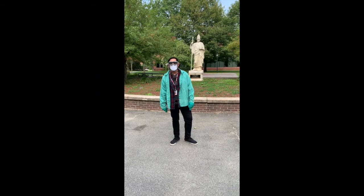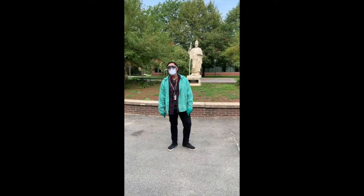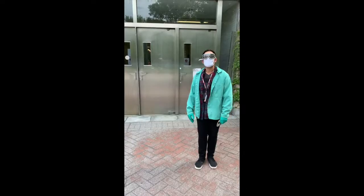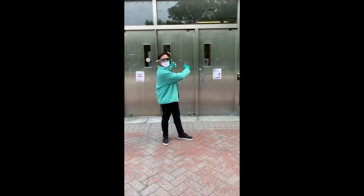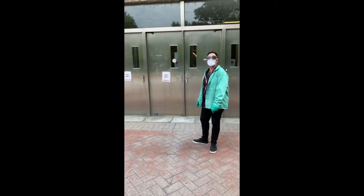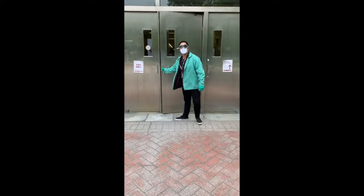Hello and welcome to the virtual lab tour for the General Chemistry Lab 105. If you're looking for Stowe Hall, it's to the right of Minerva when you're facing her. When you get to Stowe Hall, notice the signs for one-way traffic — these two doors to go in, and these two to leave. We're going to go upstairs to the Chemistry Department, which is right up here and to the right.